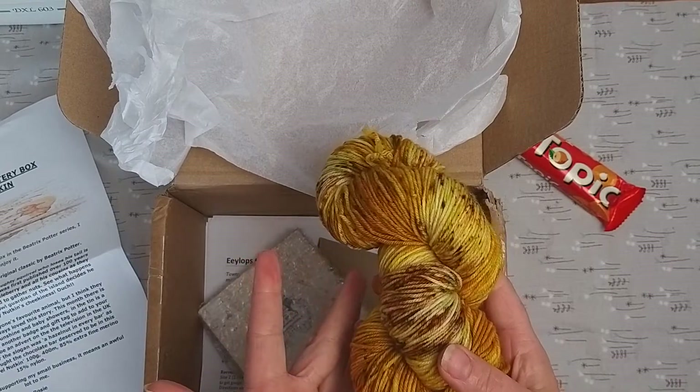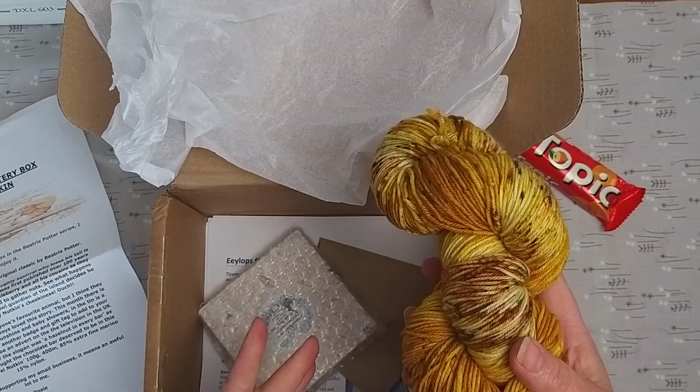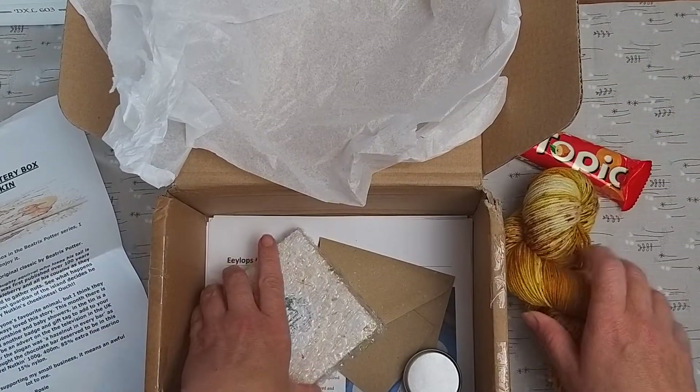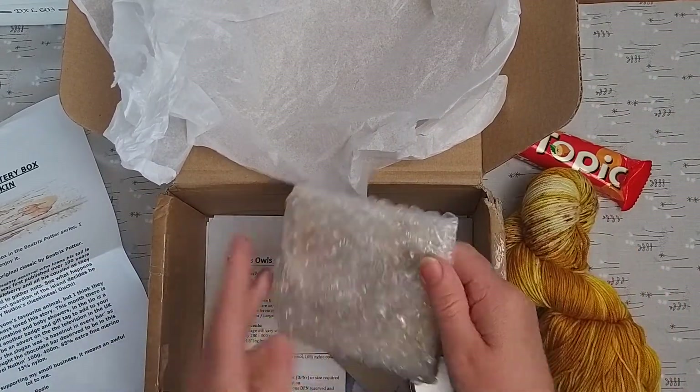It's a four-ply, 85% extra fine merino and 15% nylon, and it feels as soft as anything. Right, let's move on to the next item, which is very well wrapped.